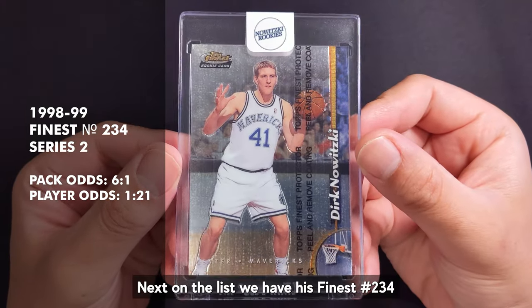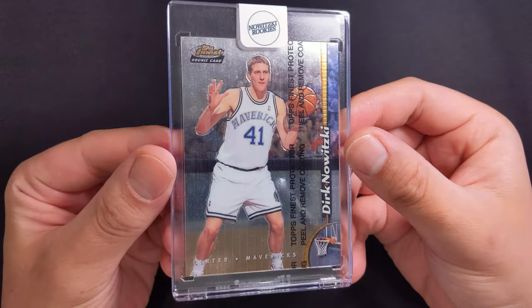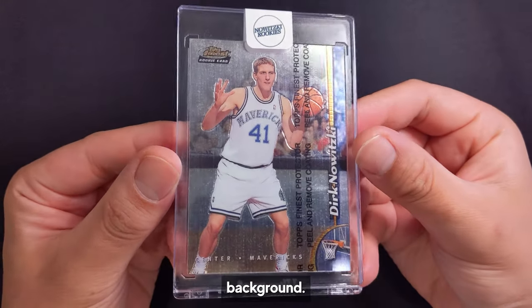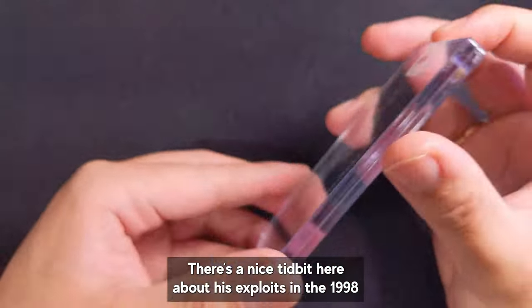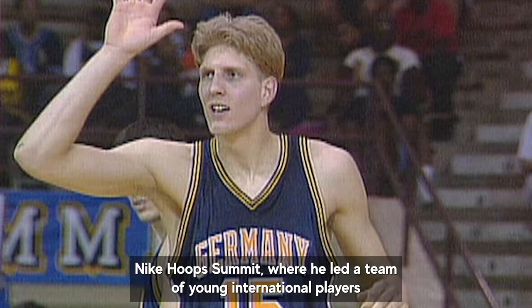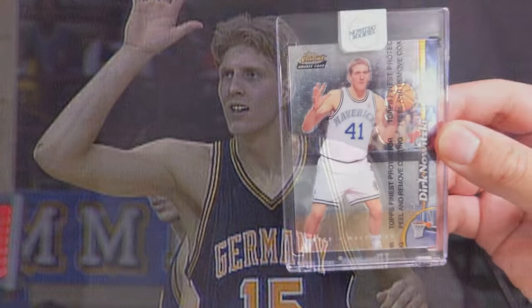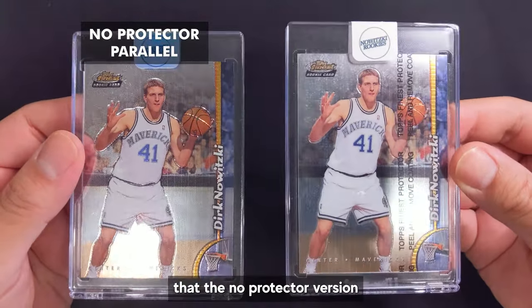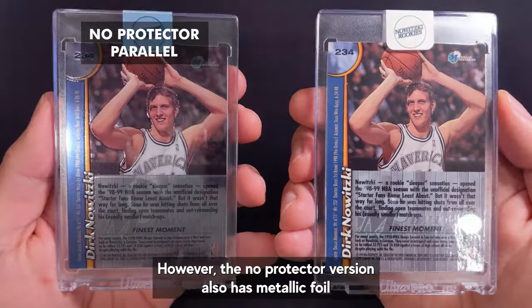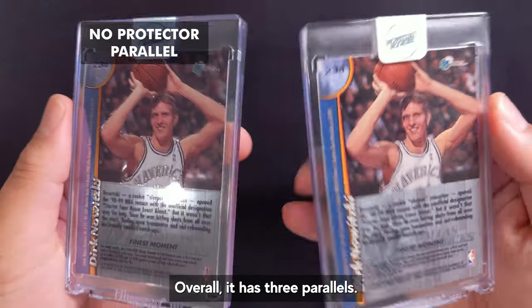Next on the list we have his Finest number 234 from Finest Series 2 packs with player odds of 1 in 21 packs. It features Dirk yet again in an unflattering pose but this time the presentation of the card is more interesting with the chromed out background. It comes with a Finest protective film. There's a nice tidbit about his exploits in the 1998 Nike Hoop Summit where he led a team of young international players to win against a team of young US-based players — he scored 33 points and 14 rebounds. This has a confusing parallel as collectors may assume the no-protector version is just the base card with the film removed, but the no-protector version also has metallic foil on the back. Overall it has three parallels.